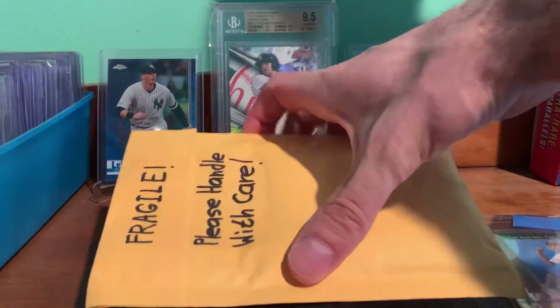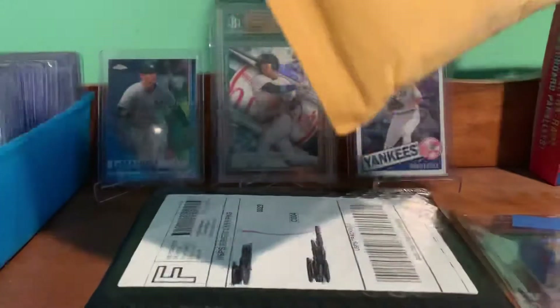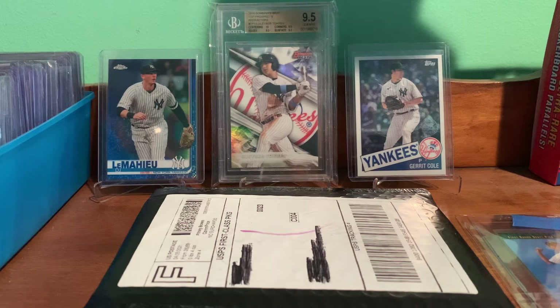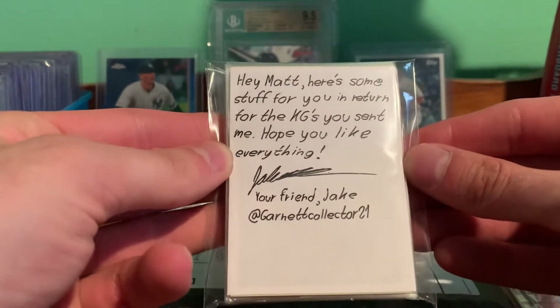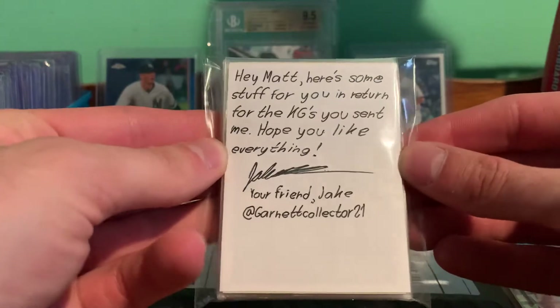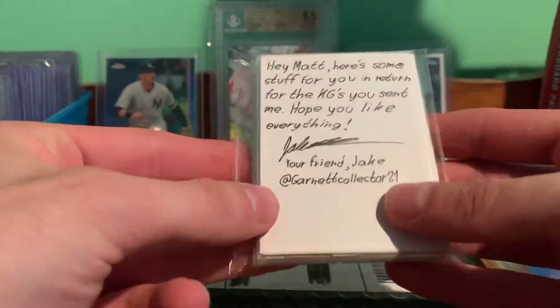This one's coming from Jake Garnet Collector 21. He said he had some stuff, and he wrote: 'Hey Matt, here's some stuff for you in return for the KGs you sent me, hope you like everything. Your friend, Jake.' That's his Instagram so give him a follow if you're not already.